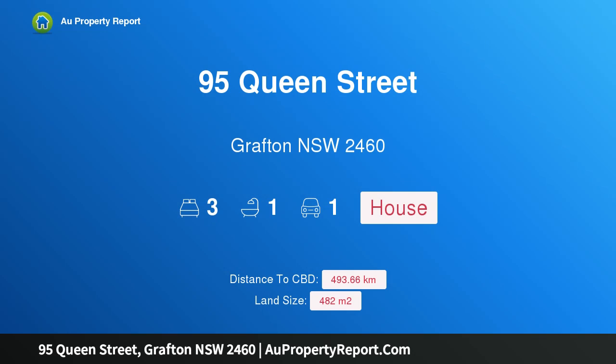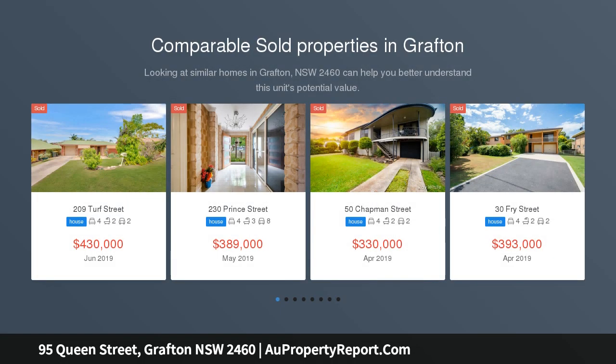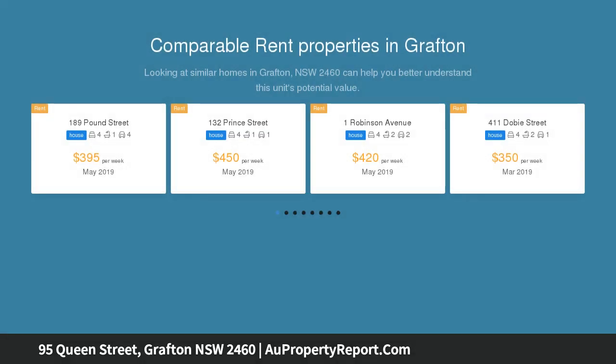I am glad to introduce 95 Queen Street, Grafton, New South Wales 2460 — the location you've been looking for. With a central location within an easy walk of Grafton's shops, schools, and sporting areas, this home is sure to appeal if you are looking for convenience.